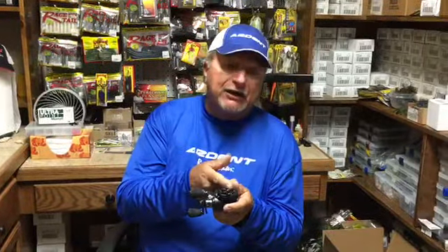This reel here, the Flippin' Reel — the Denny Brower Signature Flippin' Reel — comes in left or right-hand retrieve. It comes in two gear ratios, 6.5 and 7.3, so you're going to be able to match up to how you like to fish. Very, very strong ceramic guide right here that the line goes through, where it comes through.